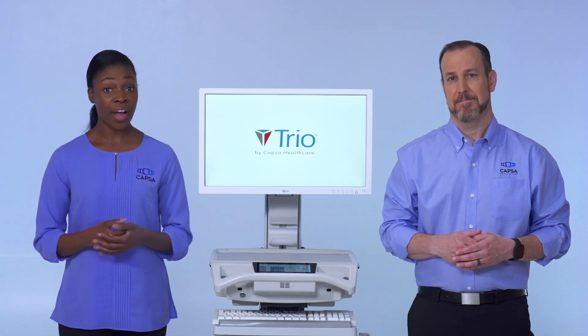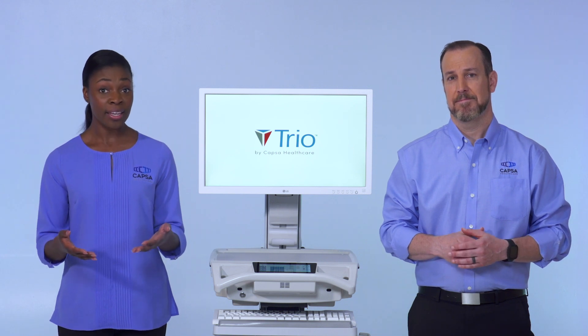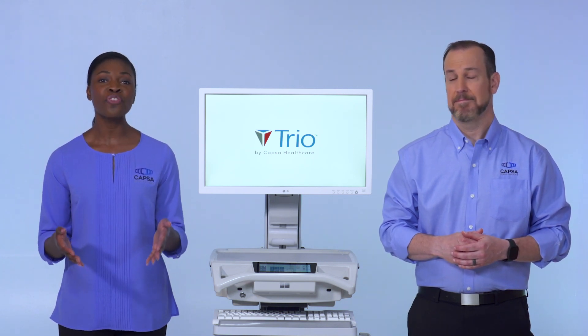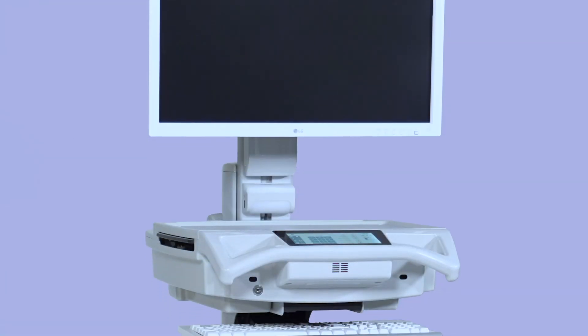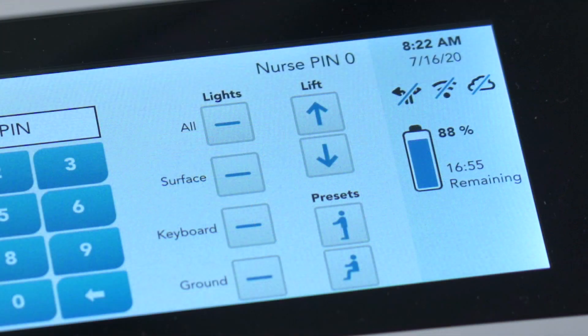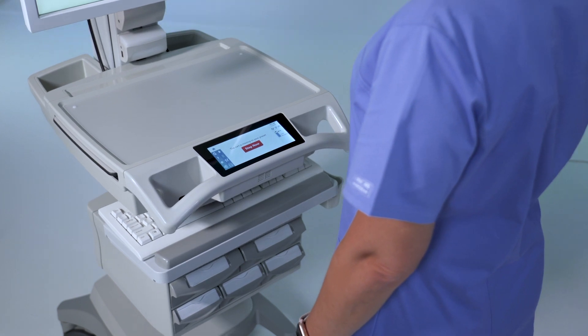For nursing and care providers, TRIO is simple to use with thoughtful tools built in to facilitate workflow, save time, and support an efficient clinical process. An intuitive control center provides simple touchscreen navigation to a host of informative tools, including a battery gauge to keep you informed of the cart's remaining battery level and runtime.